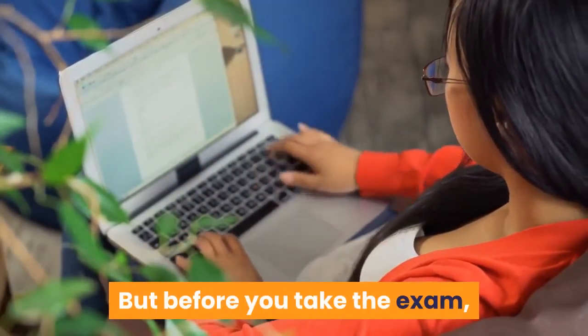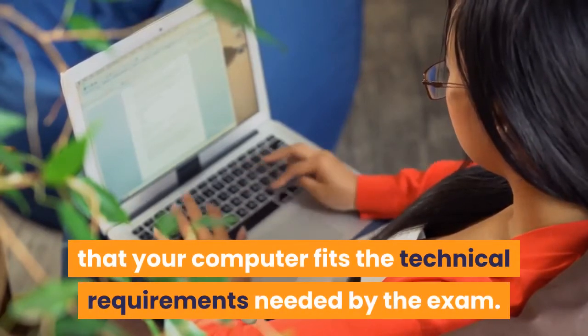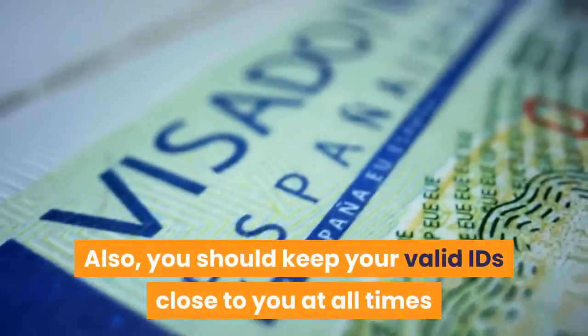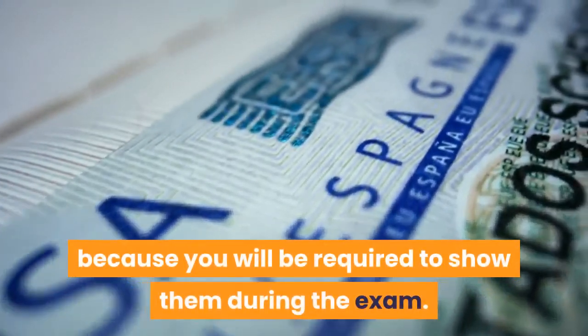Before taking the online exam, you have to perform a system test to make sure your computer meets the technical requirements. Also, keep your valid IDs close to you at all times, as you will be required to show them during the exam.